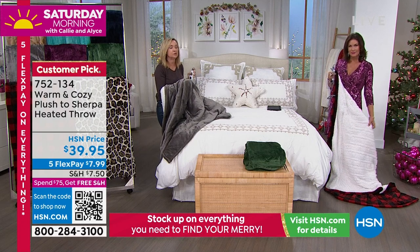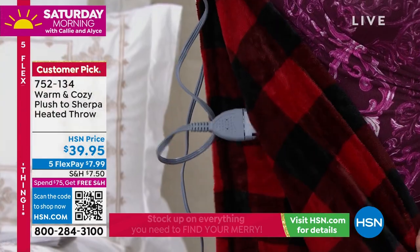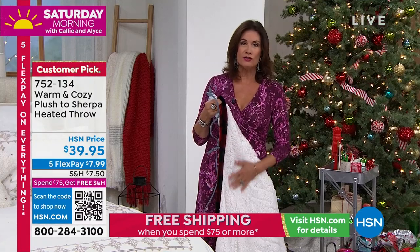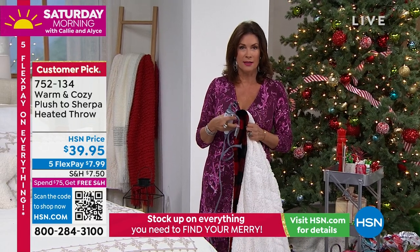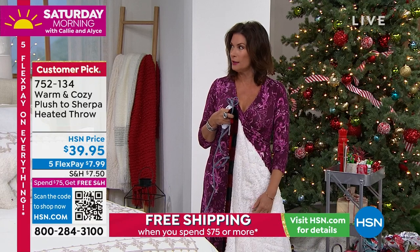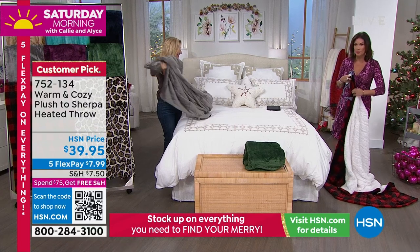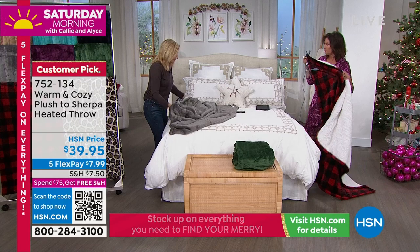It's also got a memory preset — if you like setting four, when you turn it on the next day it'll come back to that same setting. It feels so amazing. If you don't want the heat, you don't have to use it, but you'll want it as temperatures start to drop. Already getting chilly here in Florida — we had a little cold front come through that was actually cold.